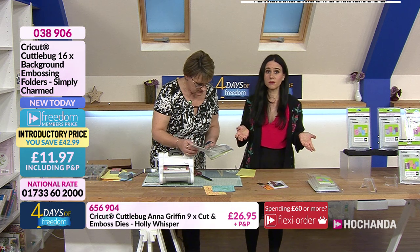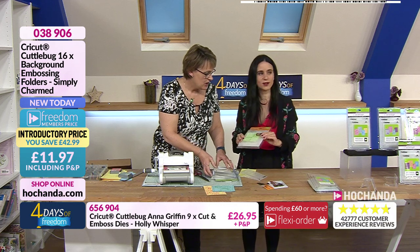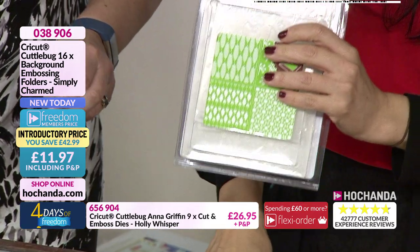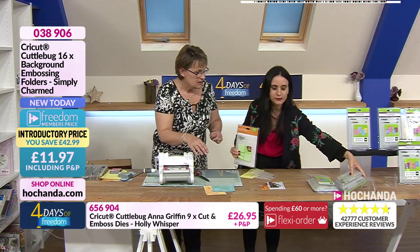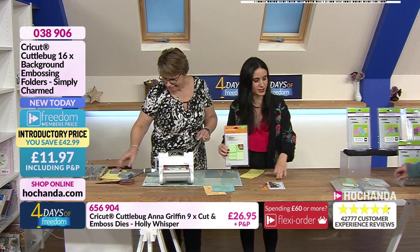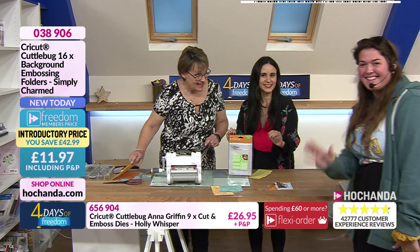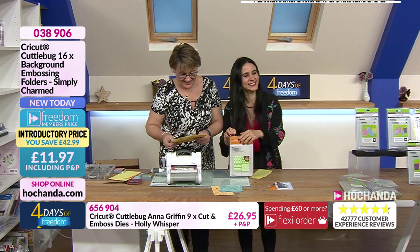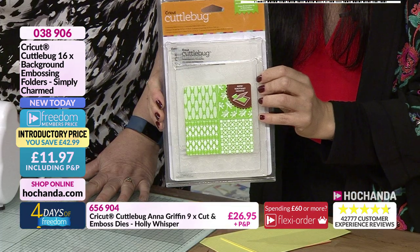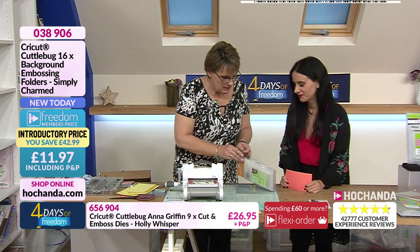Even if you're not a freedom member you have got amazing savings anyway. Now — oh, this is my favourite! These are the background embossing folders, the Simply Charm collection. Sorry, Molly! She's going to be fed up with us making a mess. But she has the most beautiful smile. Let's get back to the Simply Charm embossing folders.